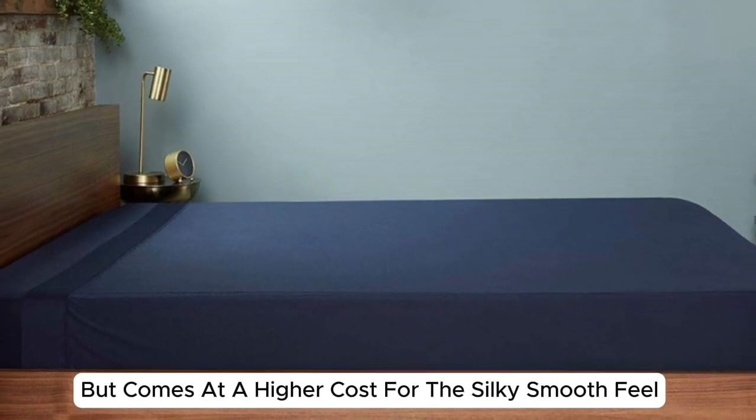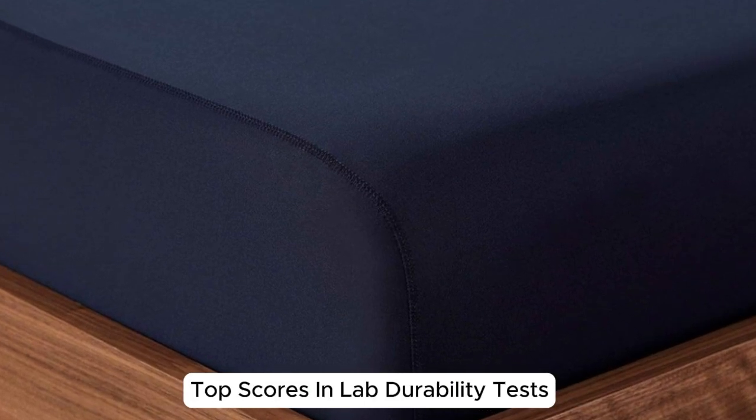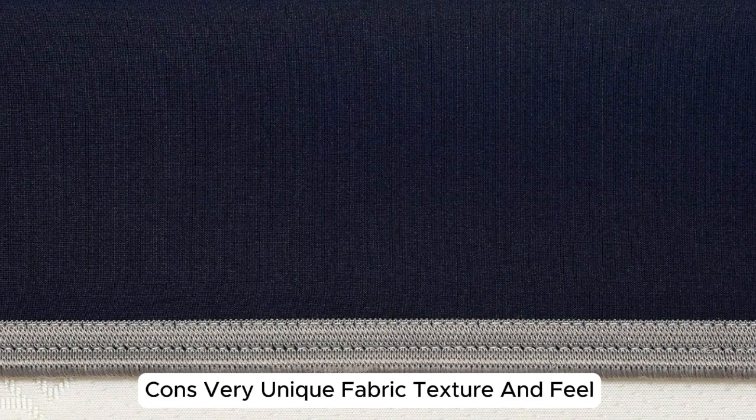Pros: Excellent moisture wicking for night sweats. Top scores in lab durability tests. Stay-in-place fit on mattress. Cons: Very unique fabric texture and feel. Thanks for watching.